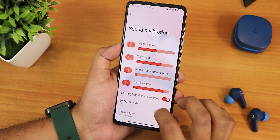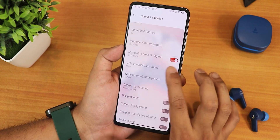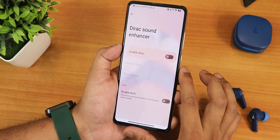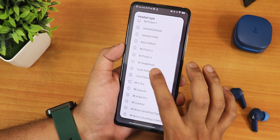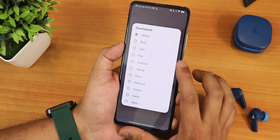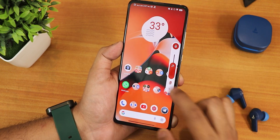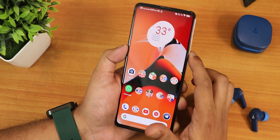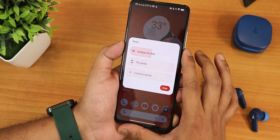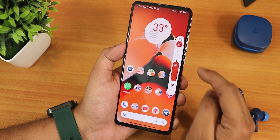In sound and vibration settings we have media, call, ring, and other volume controls, plus vibration and haptic customization. Scrolling down we have dial pad tone, screen locking, charging sound, and touch sound. Dirac is available and you can enable it, choose a youth edition preset, and use it with the headphone jack or Bluetooth headset. There's also a hi-fi option for high-quality headphones. The volume panel can be expanded and you can switch to vibrate or silent from right here.